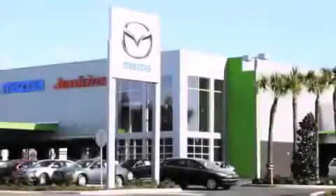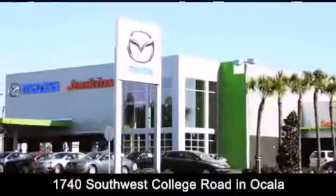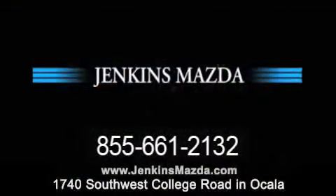Jenkins Mazda is conveniently located at 1740 Southwest College Road in Ocala. Contact us to find out about our financing specials, or visit us at JenkinsMazda.com.